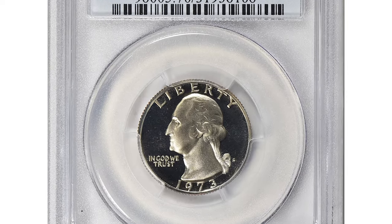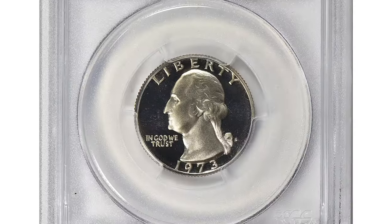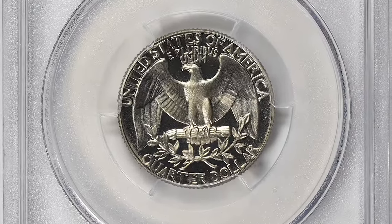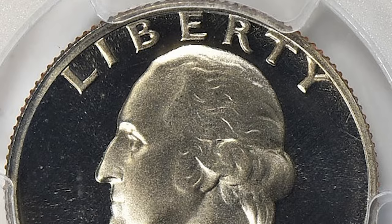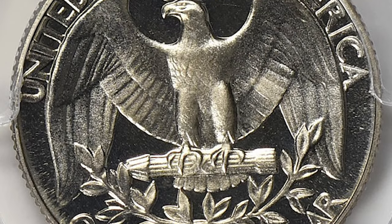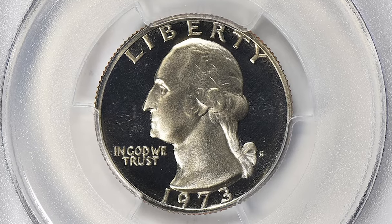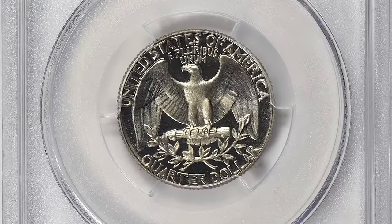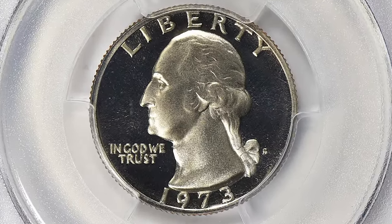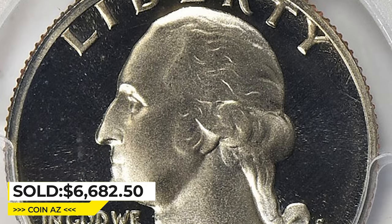Here is what is considered scarce: a 1973-S proof Washington Quarter graded PR70 Deep Cameo by PCGS. The PR70 designation indicates the coin is in perfect condition with no flaws visible to the naked eye. The Deep Cameo designation refers to the high contrast between the raised areas of the coin and surrounding fields, creating a sharp, deep relief. Due to the rarity of this coin in PR70 Deep Cameo grade, it is highly coveted by collectors and can command a high price. This specimen was sold for $6,682.50 with buyer's fee at Great Collections Auctions.